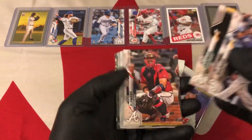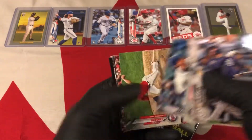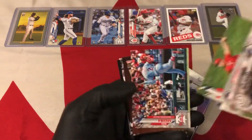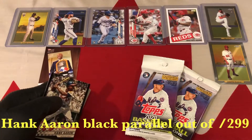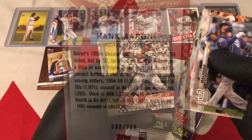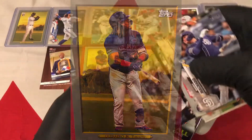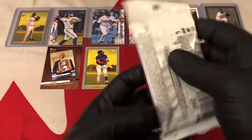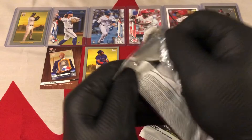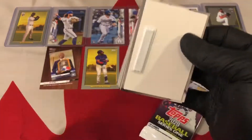Machado, Chapman, Flowers. Topps Now, Topps Now — Mariana Rivera. Kind of like that one. Mariana Rivera stuff is hot. Hank Aaron. Got to put a Vladdy Jr. on the board as well. Baez and Chase Anderson. Two packs to go — I wouldn't mind getting a chrome Turkey Red.